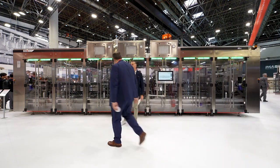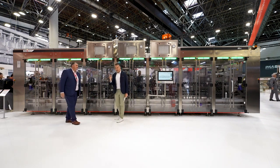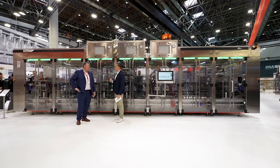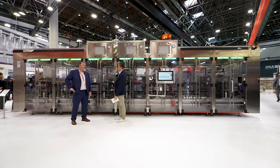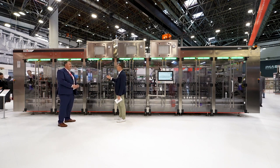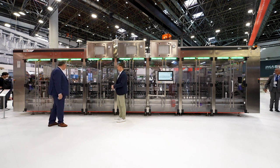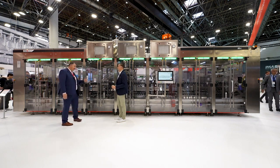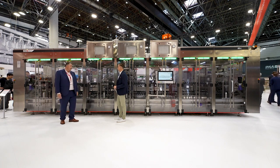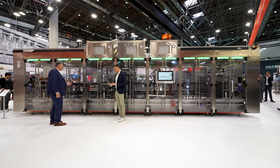Hello Joan, welcome. I have promised a lot — I have said that this machine is revolutionary. So what makes this machine so revolutionary? What makes it stand out from its competitors? So this machine, first of all, is based on more than 50 years of experience at RK in the dairy business. We have developed this machine for the trendy products.